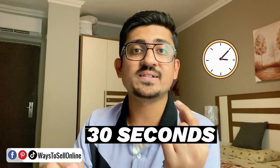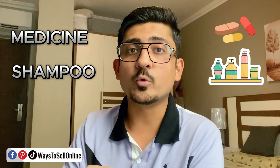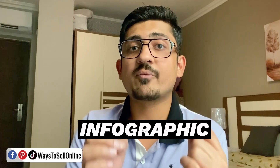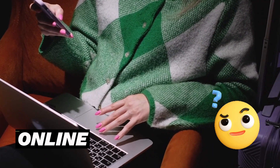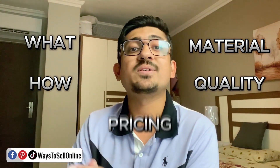Before starting, I want you to do a simple exercise for only 30 seconds — pause this video and look around your room for any product. It can be a medicine, shampoo, soap, or anything else. Pick it up and have a look at the box. If it's a good branded product, you'll find cool infographics on the packaging explaining the quality, use, and features. Before buying any product online, people want to know what it is, how it helps them, what materials are used, and what the quality and pricing are.